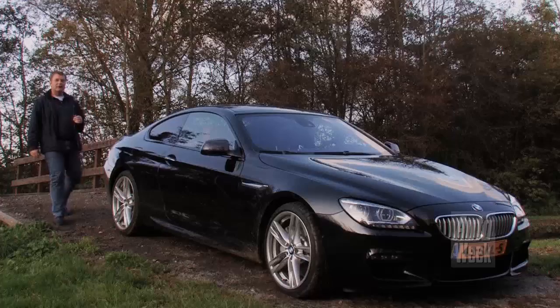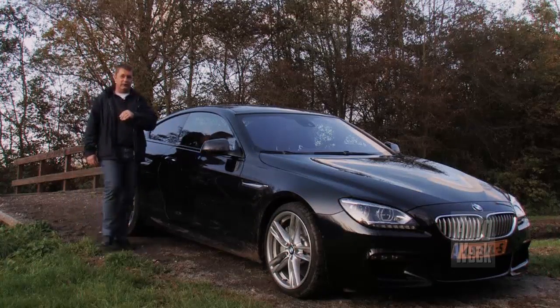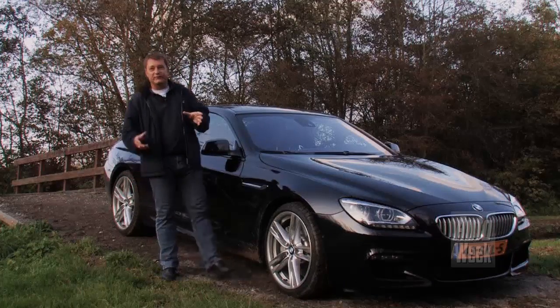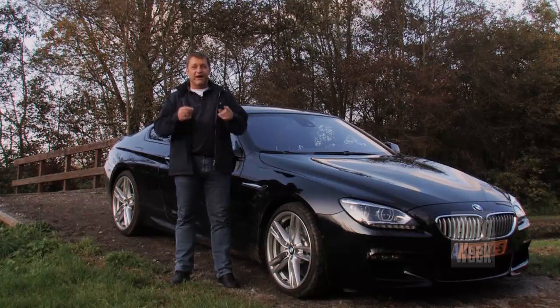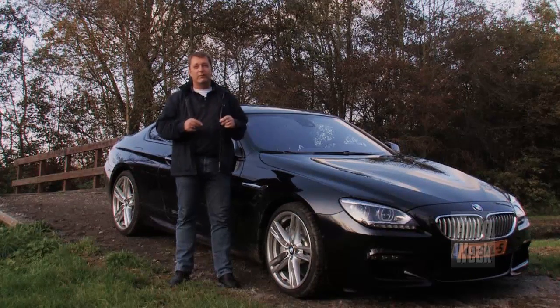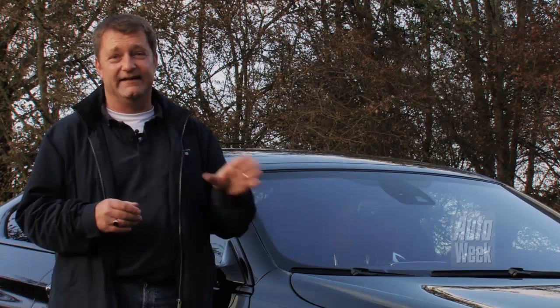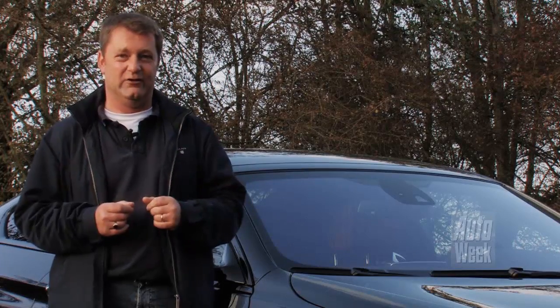De BMW 6-serie ziet er beter uit dan ooit, tijdloos ook. Hij heeft het zelfs in zich om wellicht een klassieker te worden, net als de allereerste 6-serie dat is. Ondersteltechnisch deelt hij veel met de 5- en de 7-serie. BMW verdient een grote pluim voor dat onderstel, want daarmee kun je deze zware coupé toch maar mooi heel erg hard de hoek om krijgen. Het is alleen jammer dat deze 650i in Nederland niet kan laten zien waartoe hij werkelijk in staat is. Nederland is eigenlijk een beetje te klein voor deze auto.